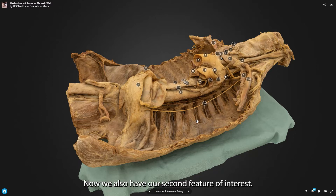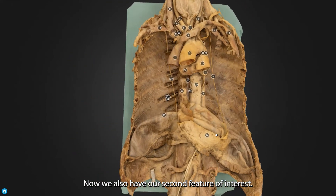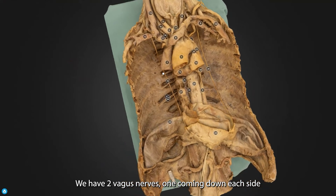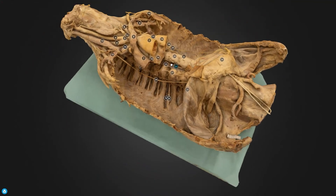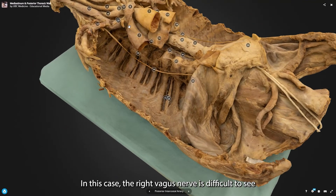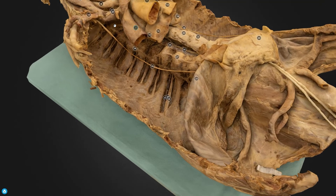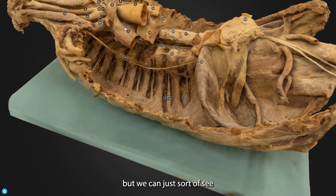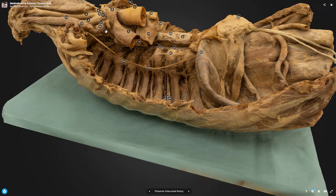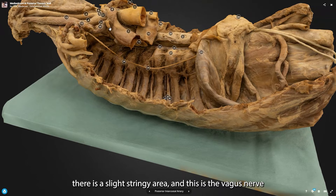We also have a secondary feature of interest: the vagus nerve. We have two vagus nerves, one coming down each side. In this case, the right vagus nerve is actually very difficult to see. What we can just sort of see under here, at the top of the image where my mouse is, there is a slight stringy area — and this is the vagus nerve.